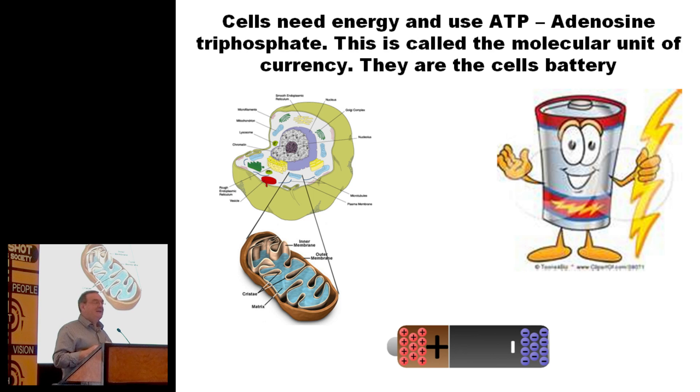Mitochondria use something called ATP. You can think of ATP basically as the electricity. These mitochondria are actually exactly like a battery. If you look at a battery, there's a charge between the different sides of the battery. Well, there's also a charge across the membrane of this mitochondria, and it runs that charge up and down depending on what you need to do.